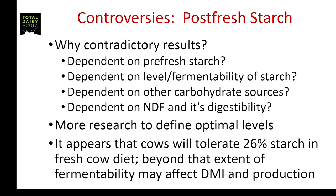Where do the controversies lie? Why such contradictory results across these studies? Is it dependent on pre-fresh starch level, or what diets these animals were coming off? Is it the level or more importantly the fermentability of the starch? Is the response dependent on other carbohydrate sources in the diet, or NDF digestibility? Clearly more research is needed to find the optimal starch feeding level for transition cows. At this point, it appears cows will tolerate 26% starch in the fresh cow diet, and beyond that, fermentability may affect dry matter intake and production.